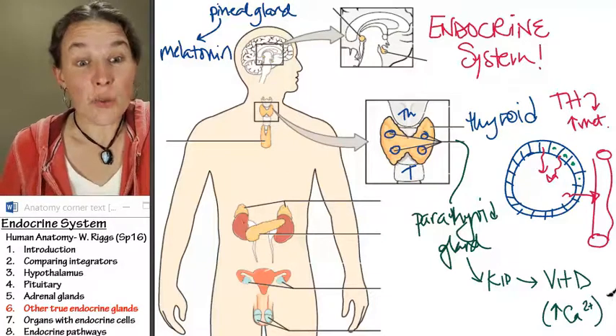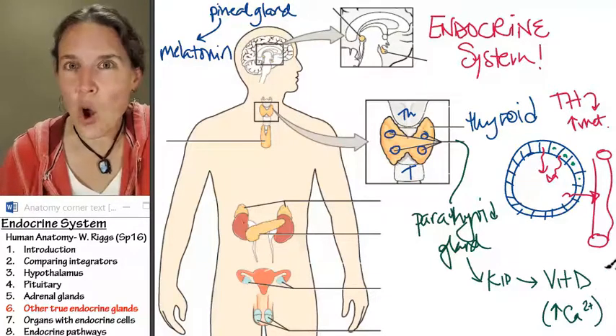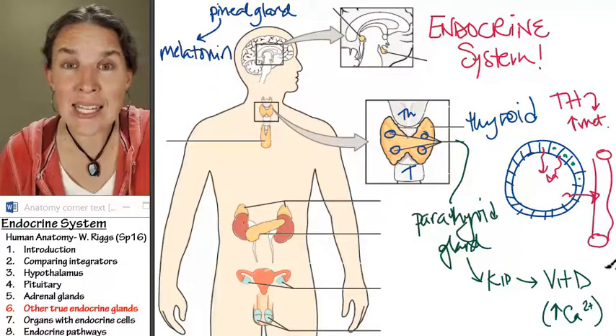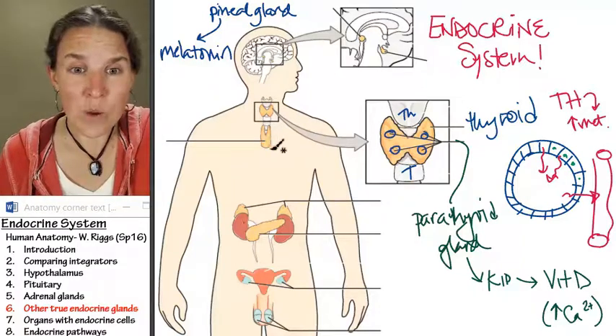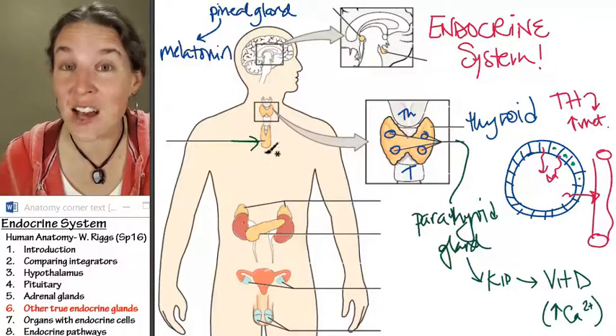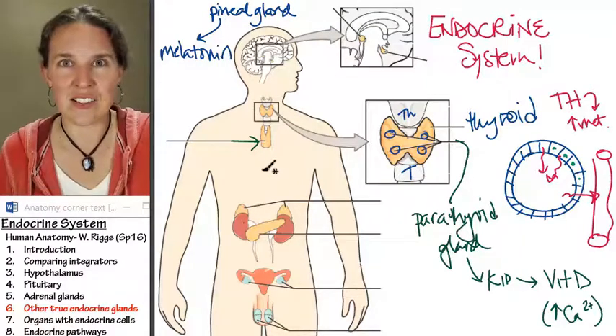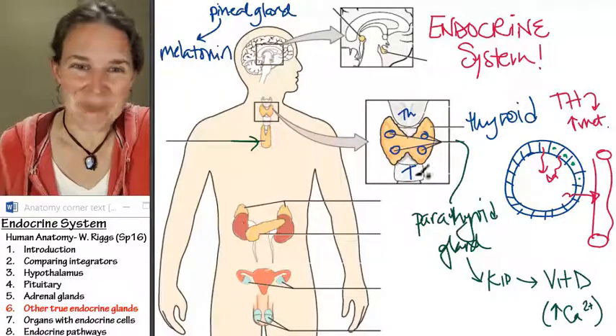Those are our three other true endocrine glands. In the next section, we're going to look at structures where you might ask, what is that thing? It's not an endocrine gland, but it contains endocrine cells. Let's talk about it.